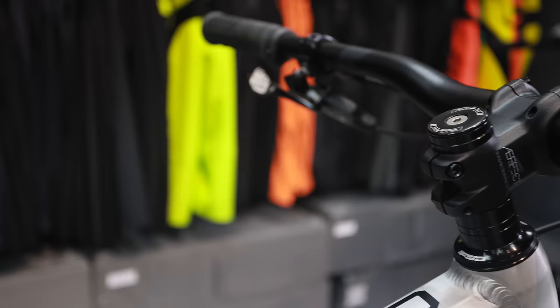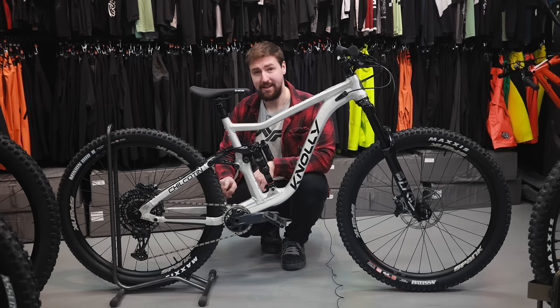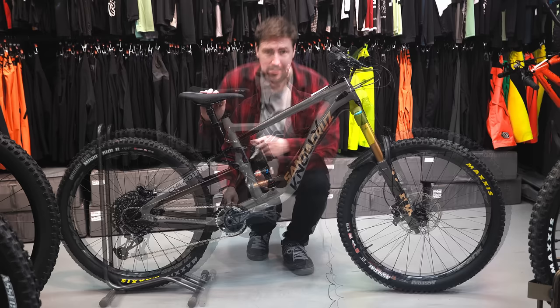We'll quickly go through this particular build, which is the DP GX Lyric build. We've got Spank wheels and hubs, a GX drivetrain, GX cranks, Reverb dropper and dropper lever, Braceface FX stem and bar, Lyric fork, Maxxis tires, and in this case the SRAM Code R brakes. Definitely a really interesting bike, and that's why I'm considering it for my next bike.